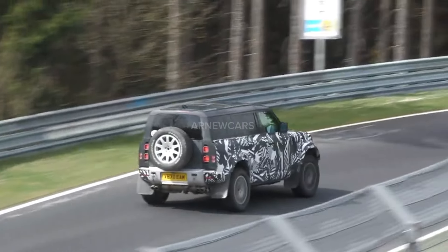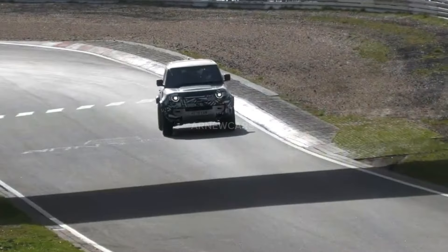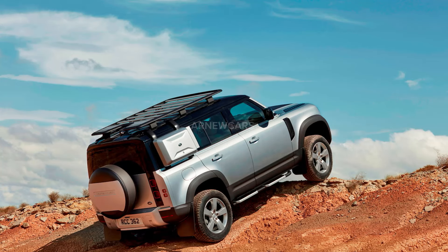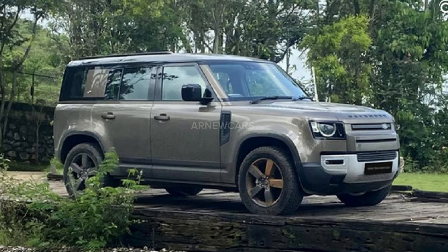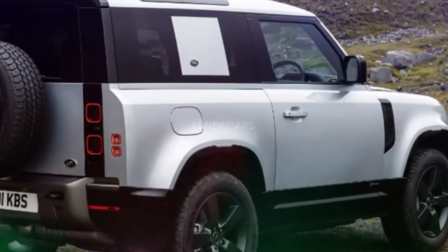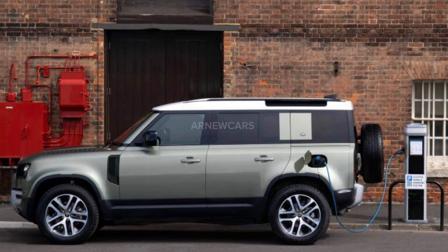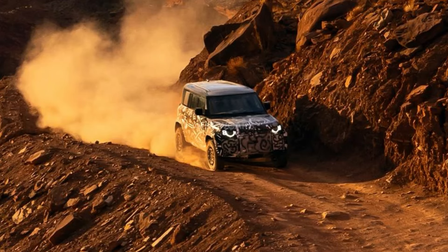Reports indicate that JLR will offer fully electric powertrains in all three versions — 90, 110, and 130. It will also come with a twin-turbocharged V8. We won't know exact power figures until the Octa's full reveal later this year, but we think the Octa will feature the same 626 hp twin-turbocharged 4.4-liter V8 engine found in the refreshed range. The electric Defender is likely to feature a 100 kWh battery pack.